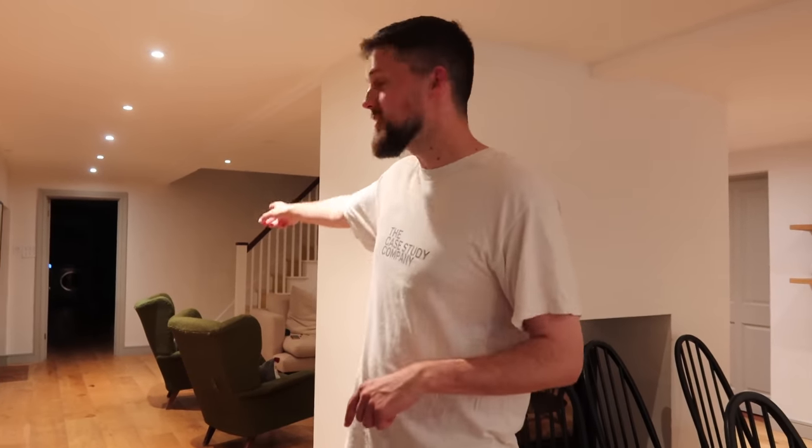Should we end the vlog here? Thanks for watching guys! I think we're going to watch a movie. We're absolutely knackered — we're all tired, we're all parents, we're all winging it.